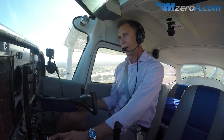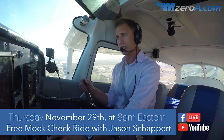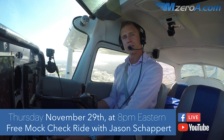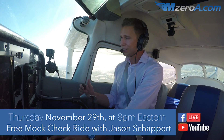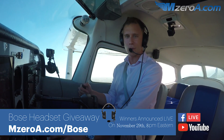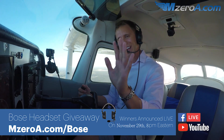We've been giving away a Bose headset every single month. November 29th is our next live stream — I'm doing a mock checkride, asking actual FAA checkride questions and providing the best answers. I'll read your answers in the chat and we'll work to formulate the best answers for private, instrument, and commercial checkrides, live on Facebook and YouTube. That's November 29th at 8 p.m. Eastern. At the end, I'm giving away another Bose headset. I will see you all on November 29th. Remember — a good pilot is always learning. Have a good day, guys.